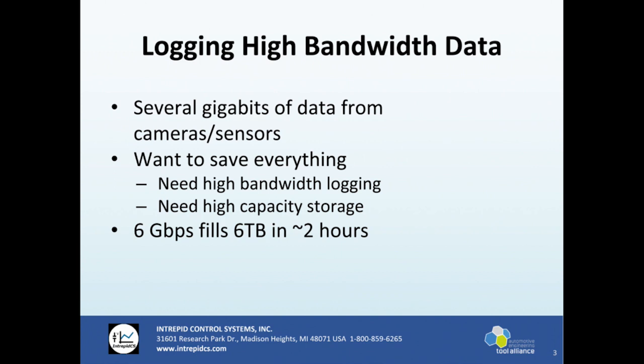In this situation you're going to fill that 32 gigabyte card up in minutes, literally. Some of our devices have done camera logging for a while and same thing — you won't get very much time out of that 32 gigabytes. At six gigabits, you fill about six terabytes in around two hours.